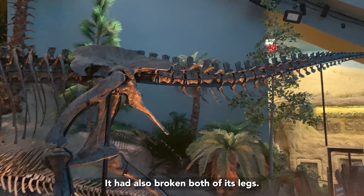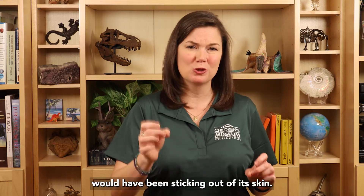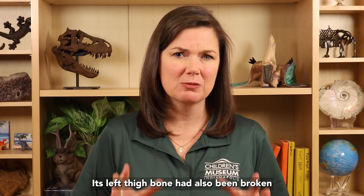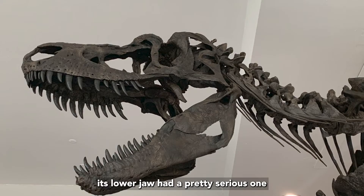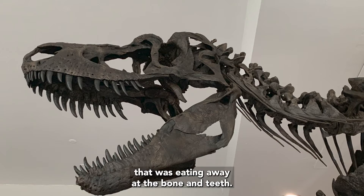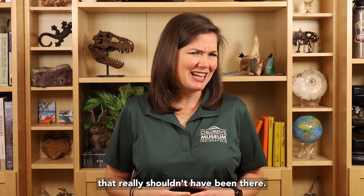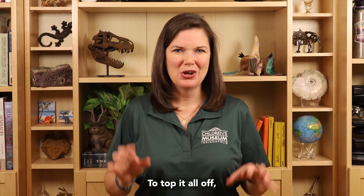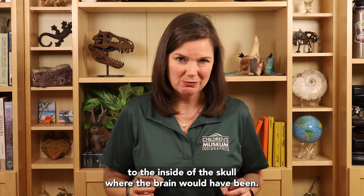It had also broken both of its legs. Its right leg was broken so badly that the bone would have been sticking out of its skin. Its left thigh bone had also been broken and showed signs of infection. Speaking of infection, its lower jaw had a pretty serious one that was eating away at the bone and teeth. It also had a giant lump of bone growing on its shoulder that really shouldn't have been there, and we have found strange bony masses attached to the inside of the skull where the brain would have been.